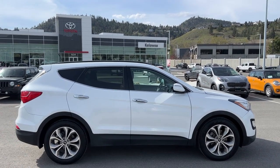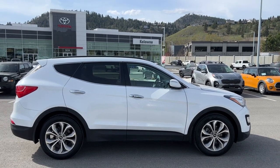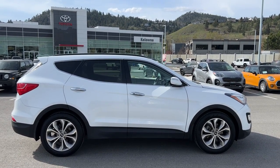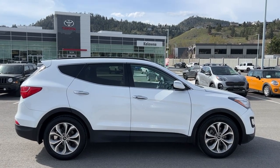Welcome to a video walk around from Kelowna Toyota. We are located at 1624 Kerry Road in Kelowna, BC, Canada, right here in the heart of the Okanagan. Today we're going to check out this 2016 Hyundai Santa Fe Sport Limited.